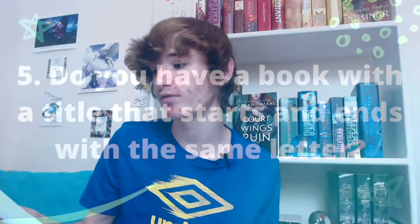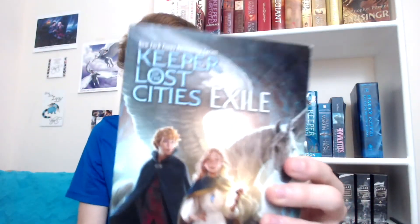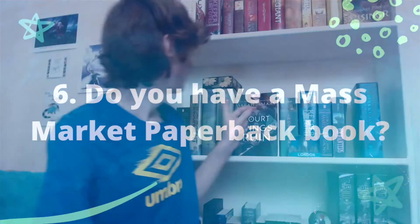The fifth prompt is: do you have a book with a title that starts and ends with the same letter? 'Exile' — E-X-I-L-E — starts and ends with E! I found that so quickly, I'm so proud of myself. Prompt six: do you have a mass market paperback book? Yes — I'll go with 'A Game of Thrones' by George R.R. Martin. Mass market paperbacks are basically these really small books with very thin pages that you can fit in your palm. My grandma gifted me all of these for Christmas.